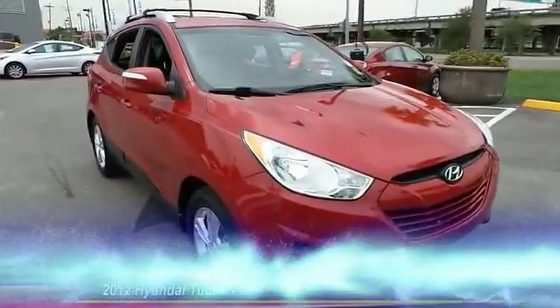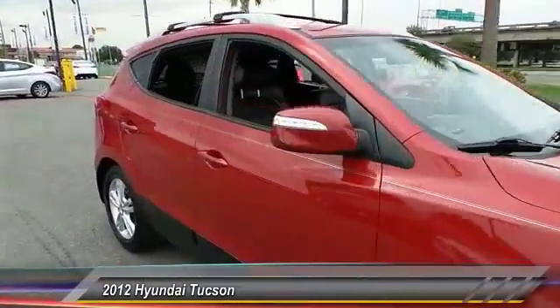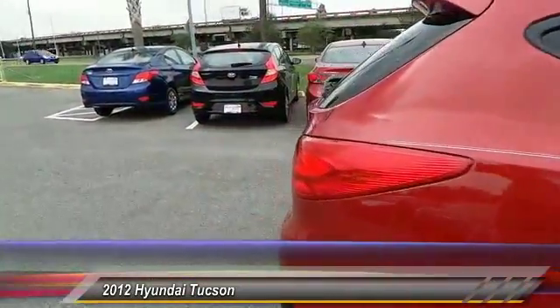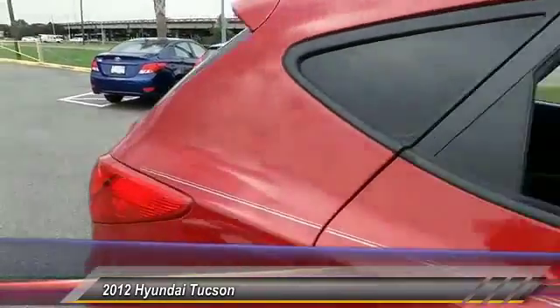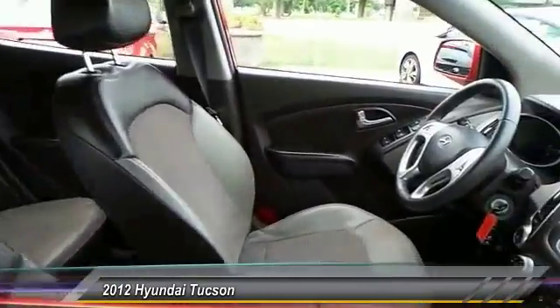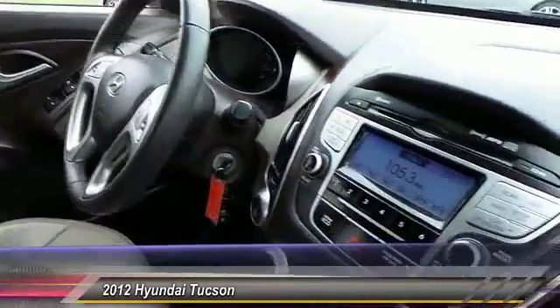The 2012 Hyundai Tucson. The Hyundai Tucson is Hyundai's first CUV to be designed in Europe. Tucson takes the boxy utility vehicle and transforms it with flowing curves, graceful lines, and style to spare. It's the future of the crossover.